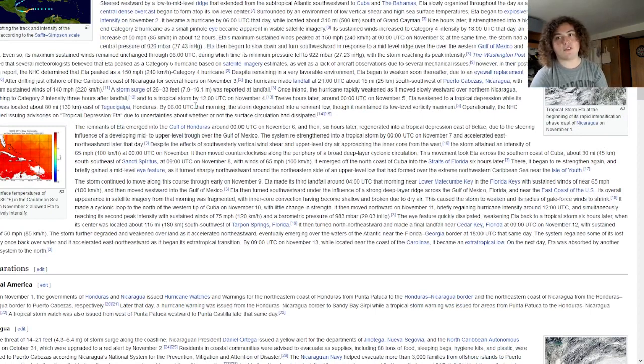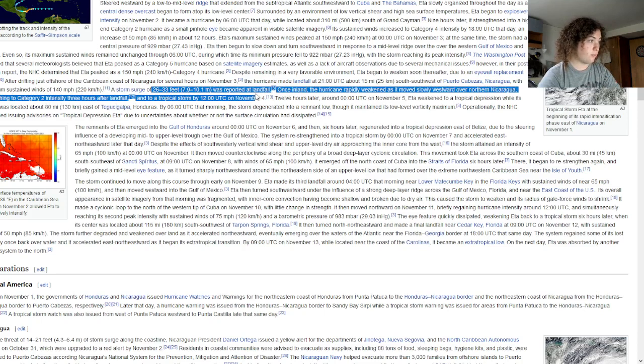The NHC designated Eta at 155 miles per hour because when the hurricane hunters were out there, they found winds of 150 but hadn't sampled the strongest part of the storm yet, so they went operationally with 155. The Washington Post reported that several meteorologists believed Eta actually strengthened to a Category 5. In the post-analysis, it was reported at 150 miles per hour. A storm surge of 26 to 33 feet was reported at landfall.